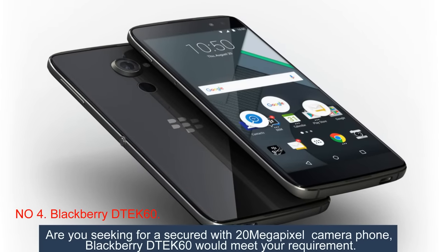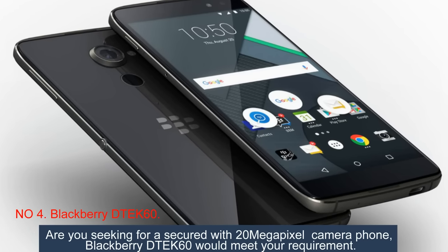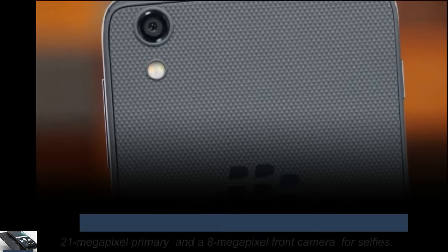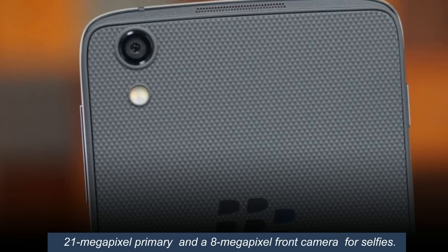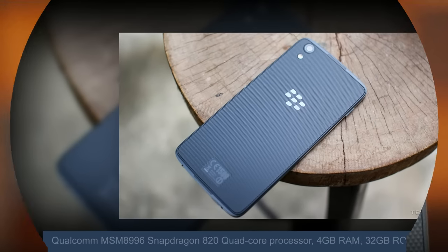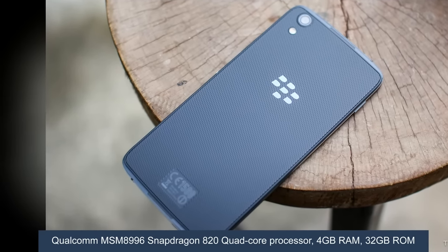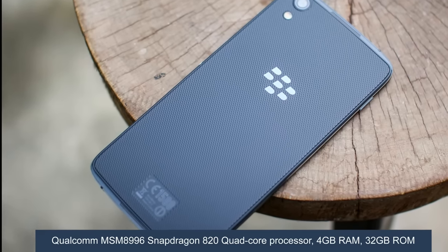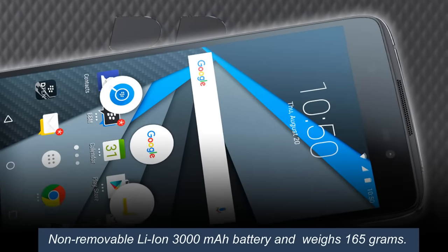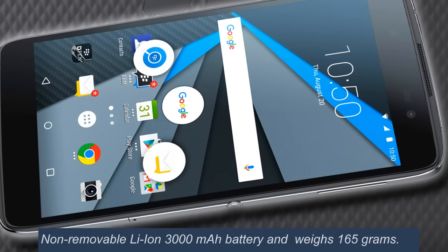Number 4: BlackBerry DTEK60. Are you seeking a secured phone with a 20-megapixel camera? The BlackBerry DTEK60 would meet your requirement. It features a 21-megapixel primary and an 8-megapixel front camera for selfies, a Qualcomm MSM 8996 Snapdragon 820 quad-core processor, 4GB RAM, 32GB ROM, and a non-removable Li-ion 3,000 mAh battery, weighing 165 grams.